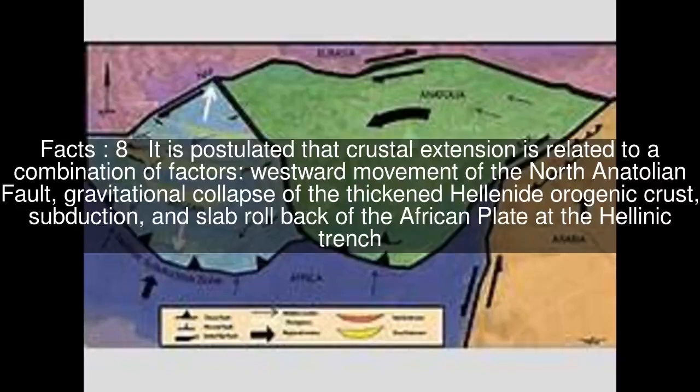It is postulated that crustal extension is related to a combination of factors: westward movement of the North Anatolian Fault, gravitational collapse of the thickened Hellenid orogenic crust, and subduction and slab rollback of the African plate at the Hellenic Trench.